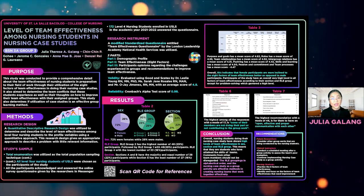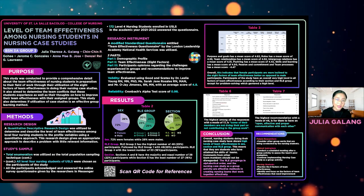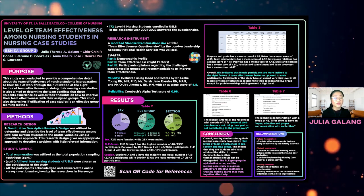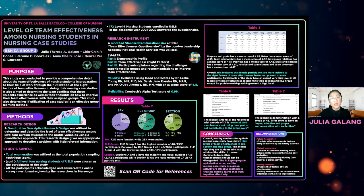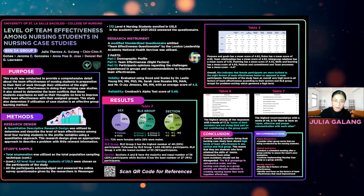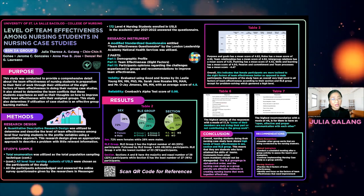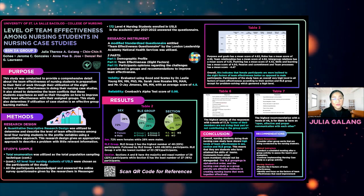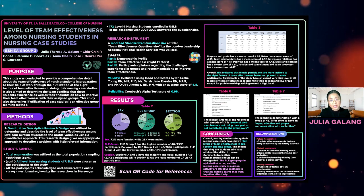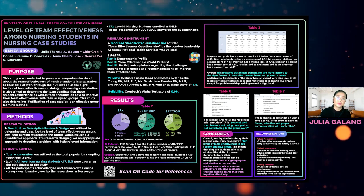The results of our study include the demographic profile of participants. Most participants are female, with the majority coming from RLE groups number 1 and 2, and mostly from sections A and B. The demographic profile was necessary to determine the team composition of the groups and its relation to the eight factors of team effectiveness. As stated by Hujindorn in 2013, teams with mixed genders are more egalitarian. The table shows that female participants have a slightly better level of team effectiveness in all eight factors compared to male participants.